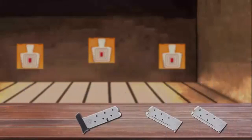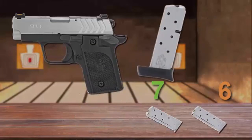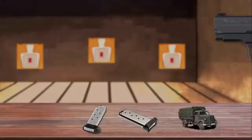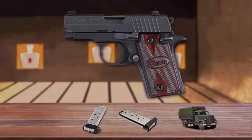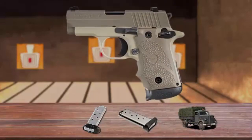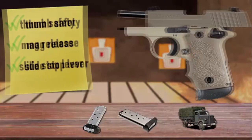Its fiber-optic front sight is combined with a white two-dot rear sight for quick sight acquisition. It uses six-round flush or seven-round extended magazines. The pistol is also equipped with a manual safety. Number 4 is the Sig Sauer P238. The Sig Sauer P238 is a single-action pistol modeled after the classic Colt M1911. The 1911 fans will find in familiar places the thumb safety, magazine release, and slide stop lever.